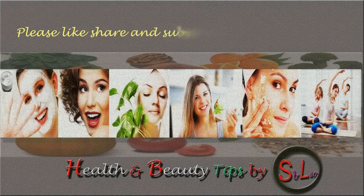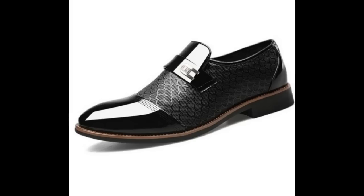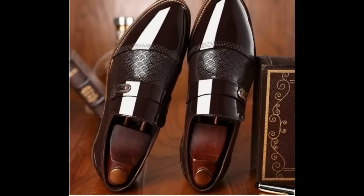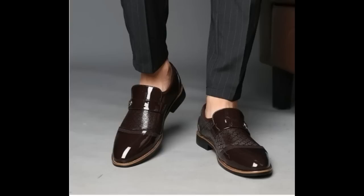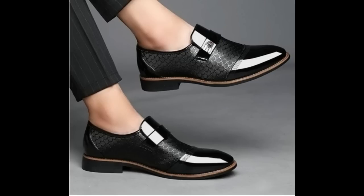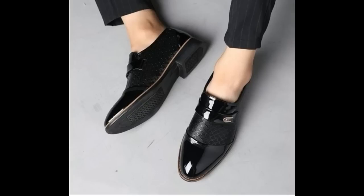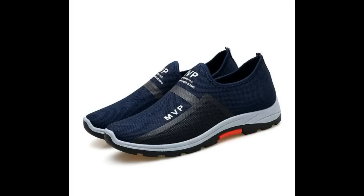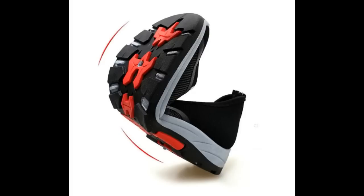Please like, share and subscribe for more videos. Welcome to SPL, your channel. Today in this video you will find very beautiful, very stylish, durable and really comfortable men's footwear collection. These footwear are for formal wear, casual wear, walk purpose, running, and also fit for sports.